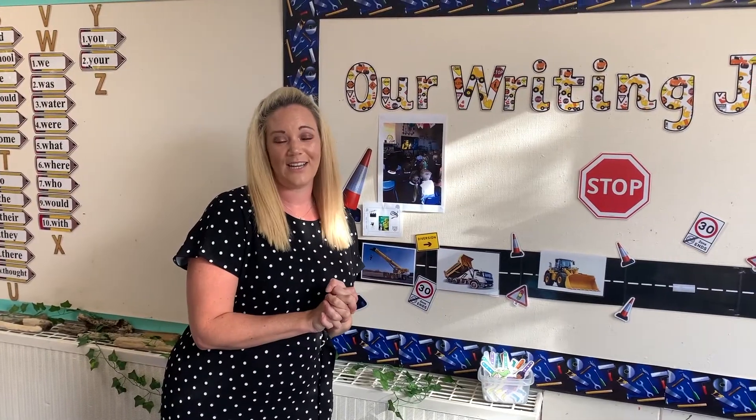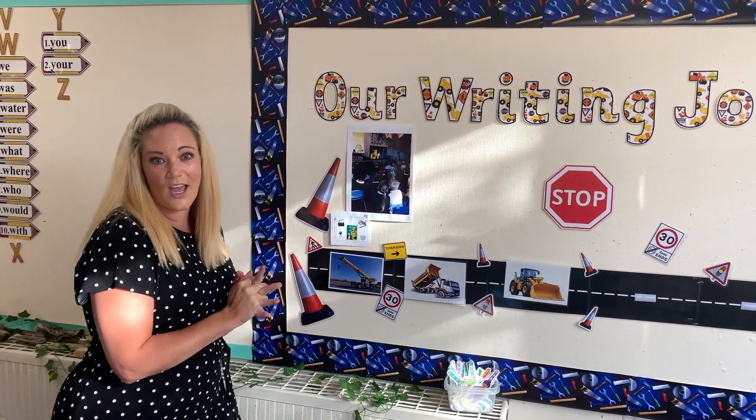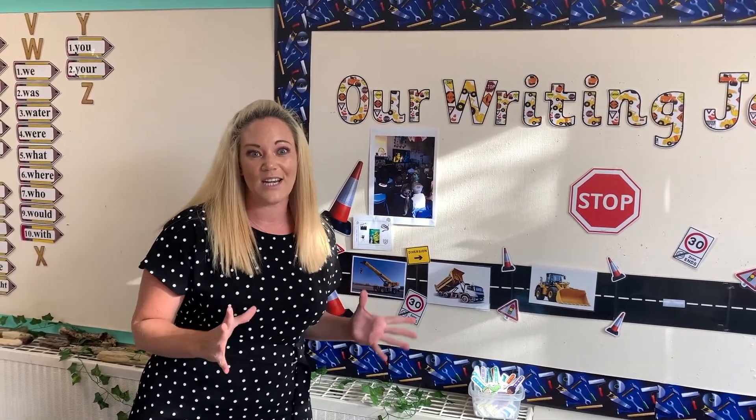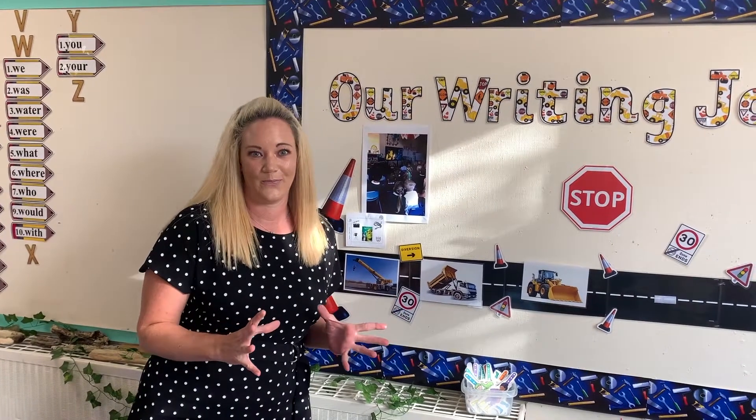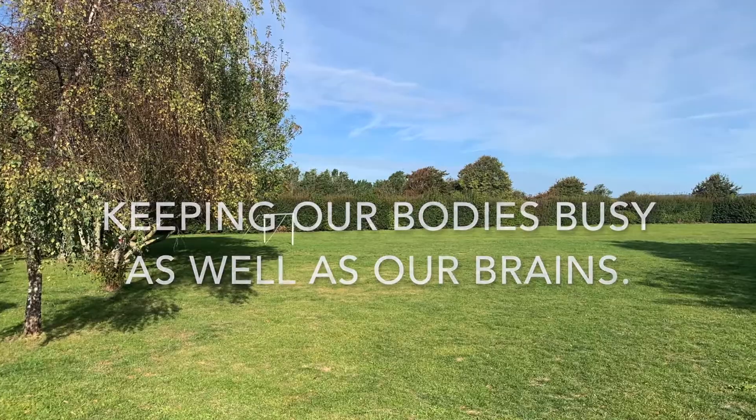Our writing is always a journey. We always begin with a hook — and this time, imagine coming into school with a cinema as your hook. It's really important to us that not all of our learning takes place in the classroom; we have outdoor learning spaces as well.